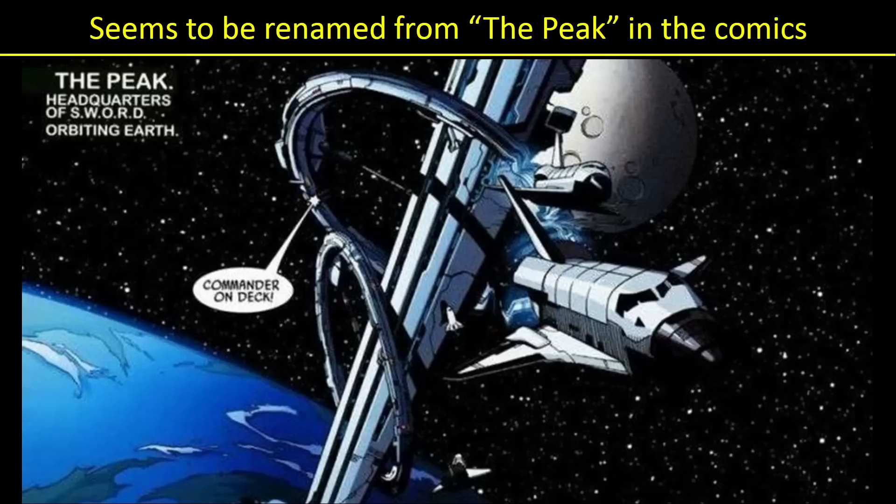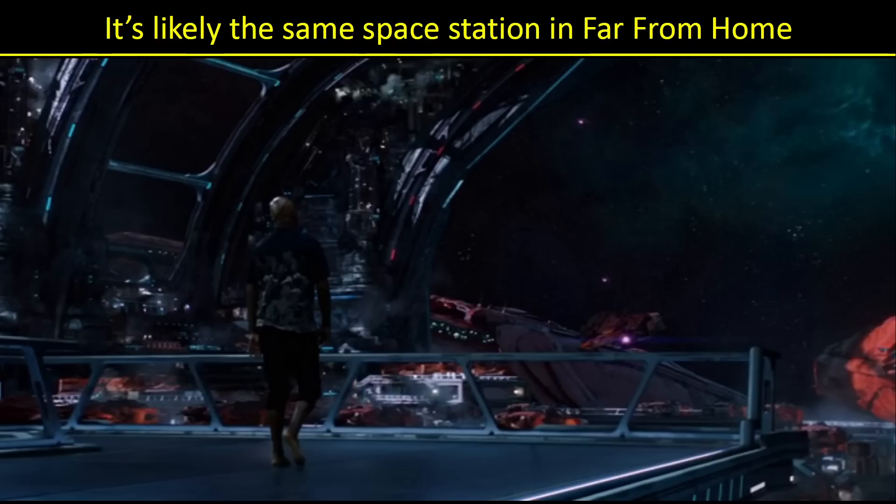Now in the comics, there is a station called the Peak, which is the headquarters of SWORD orbiting Earth. So I'm presuming that Saber is still part of SWORD — they're just giving it the name Saber, just like it was called the Peak. Saber, SWORD — all the same thing. It does seem like this is the same space station we saw in the end credit scene of Far From Home. And Fury's walking around there — a lot more about Fury on this station coming up.